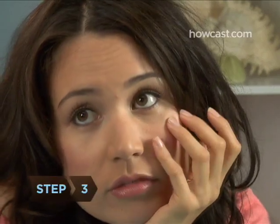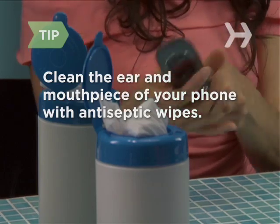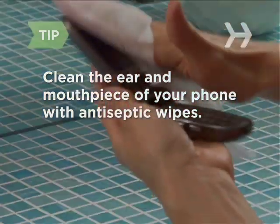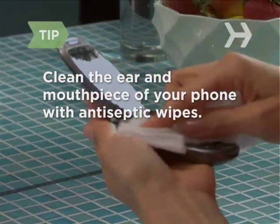Step 3. During the day, avoid touching your face with your hands or anything else that could spread grease and bacteria. From time to time, clean the ear and mouth pieces of your phones with antiseptic wipes, following the usage instructions and taking care not to damage the phones.